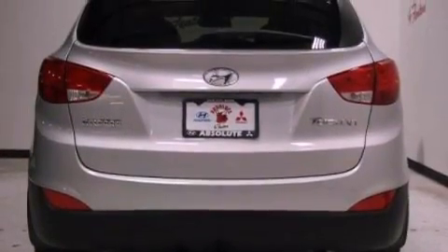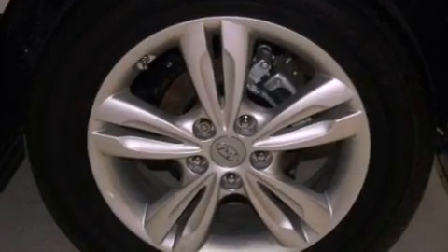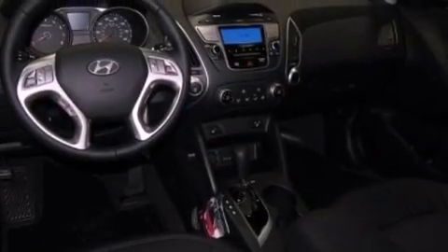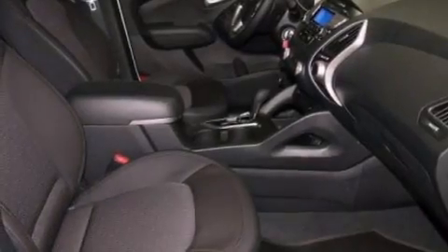The following features are also included: steering wheel mounted cruise control, heated side view mirrors, a keyless entry system, a leather-wrapped steering wheel, an illuminated driver's side vanity mirror, a security system, privacy glass, brake assistance technology, fog lamps, and a rear spoiler.